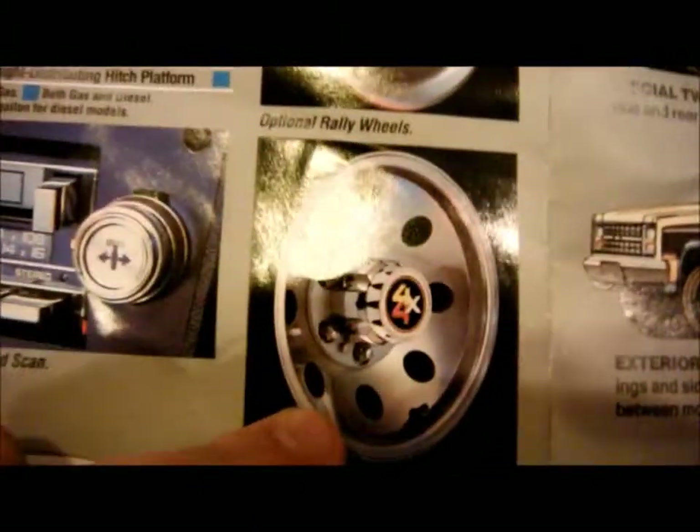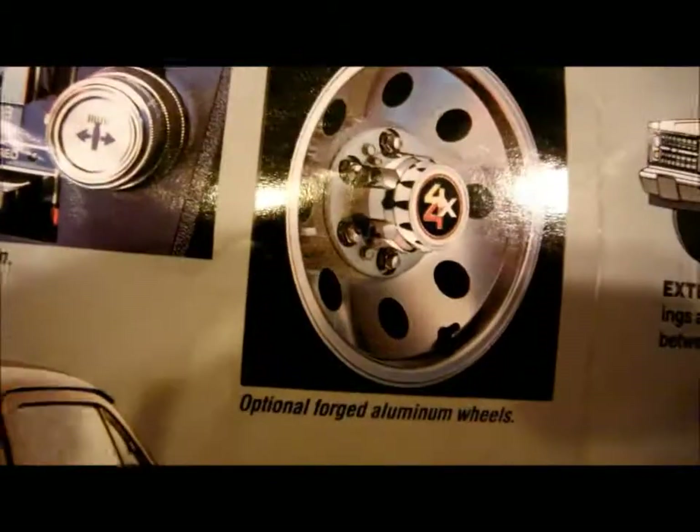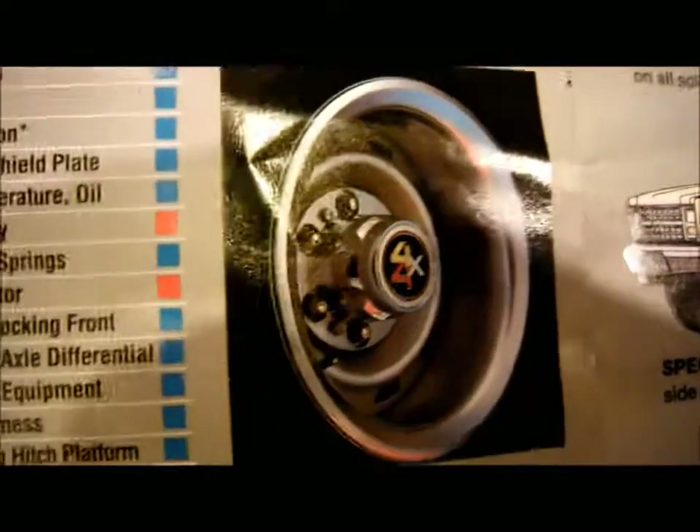Those without a doubt are my favorite rims — the optional forged aluminum wheels. Though the white styled wheels look pretty nice too, and the rally wheels as well.